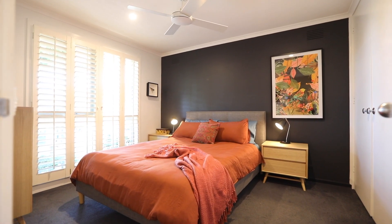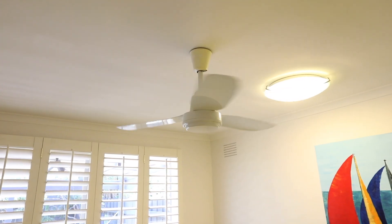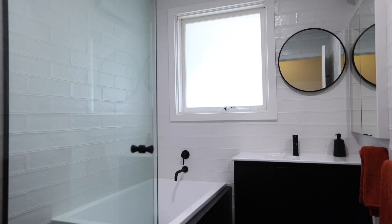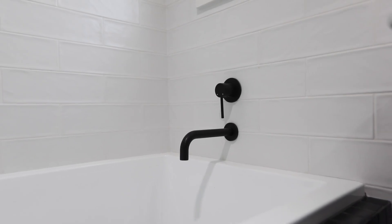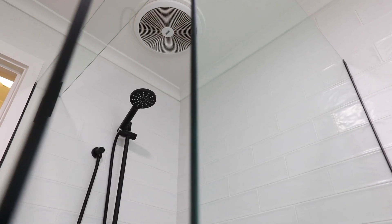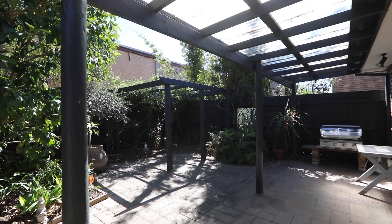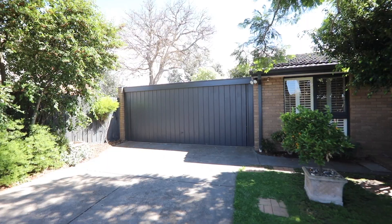Three big bedrooms are a real bonus, each one boasting the comfort of a ceiling fan, with two also featuring fitted robes. A chic central bathroom with cool matte black tapware, plus a separate toilet, are also included along with a smart laundry that spills out to an oversized patio and lush leafy garden.